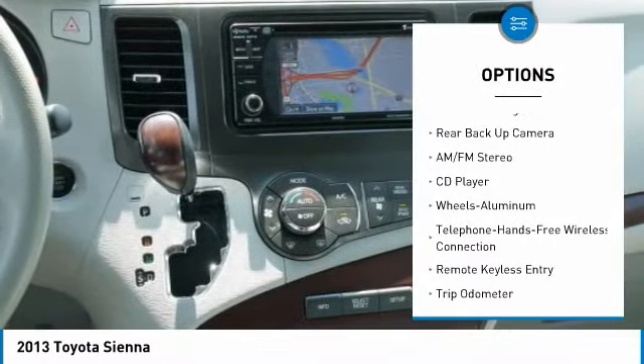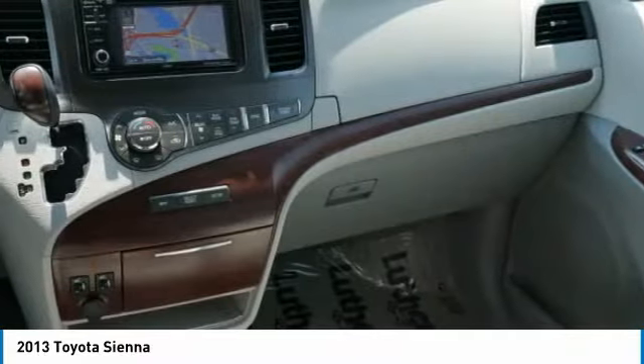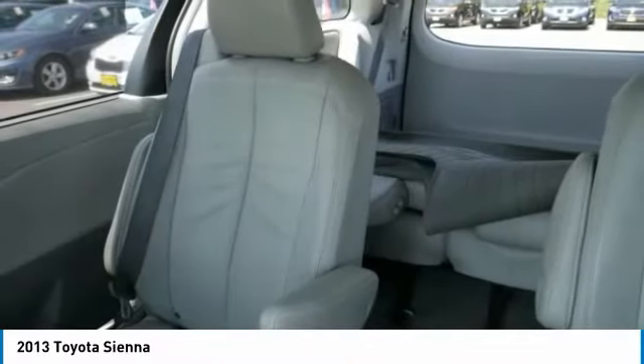Power passenger seat, navigation system, all-wheel drive, heated seats, third row seat. This isn't just a vehicle. It's an experience.